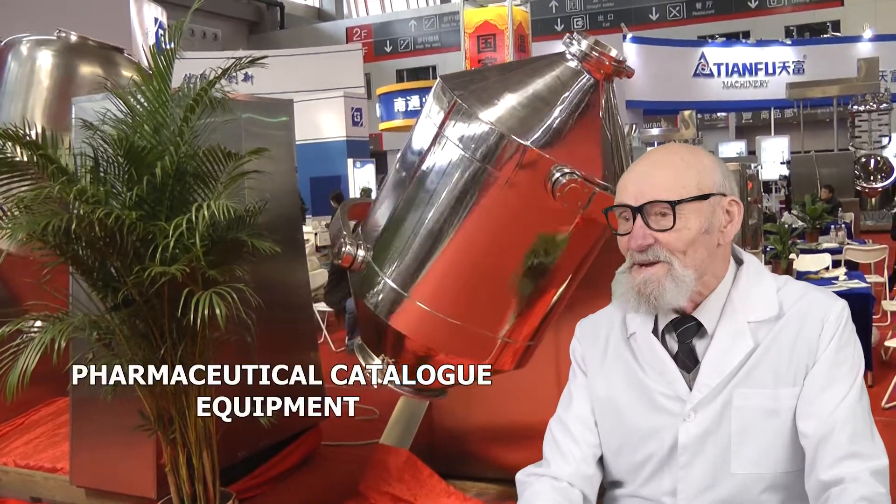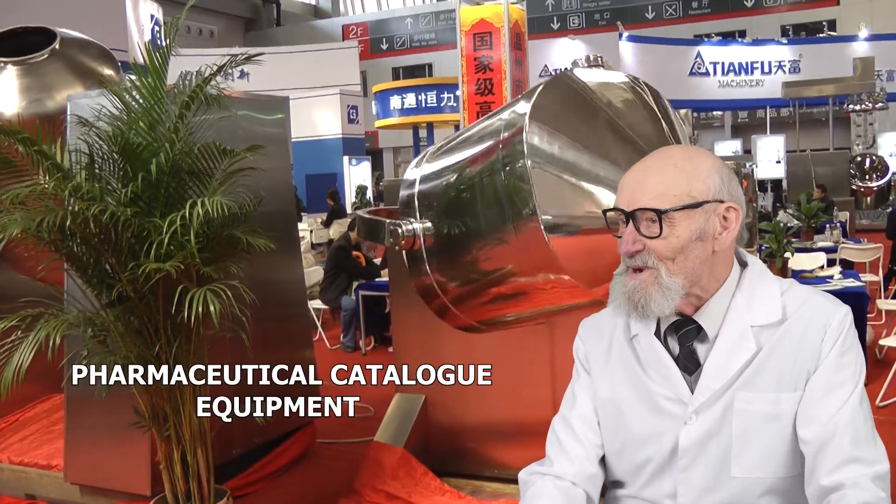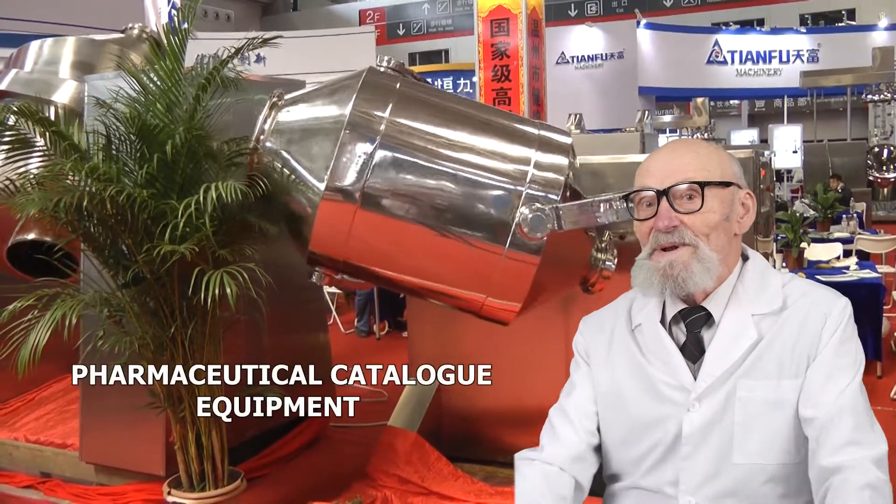Our exhaustive catalog comprises equipment produced by Chinese, Indian, Korean and Thai manufacturers. We are ready to seek for you used pharmaceutical equipment made by Russian and European manufacturers.